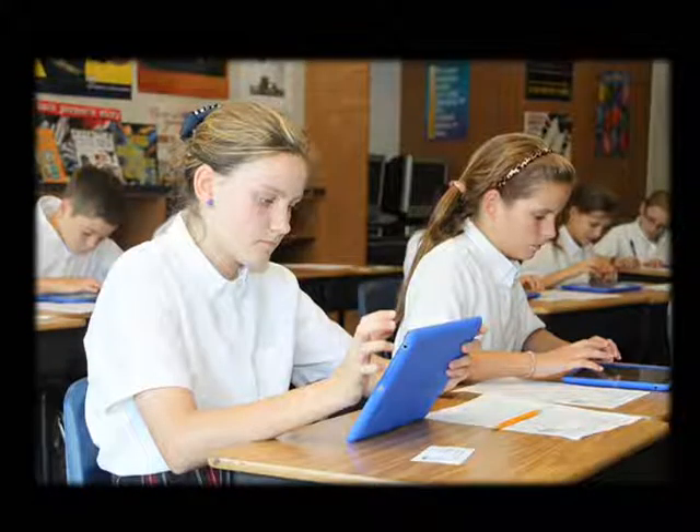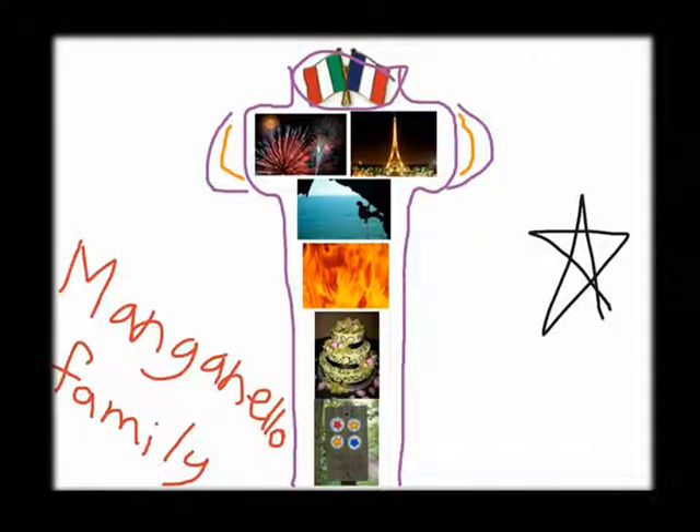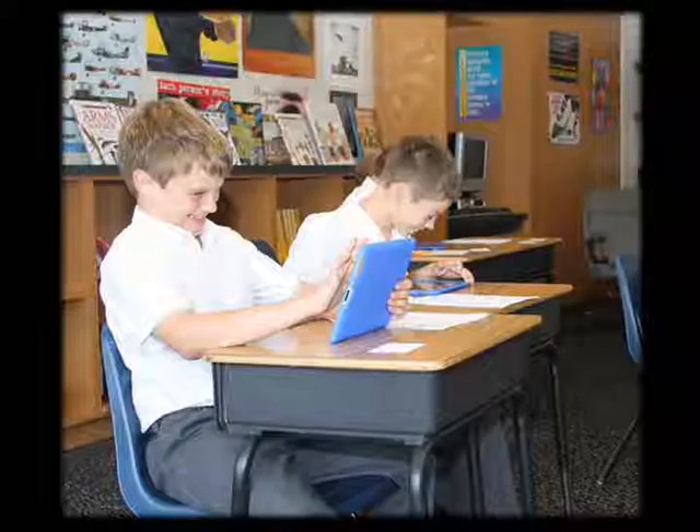That allowed the students to apply the knowledge that they had learned through their textbook to their individual life and teach that to others, which really deepens the educational and learning process.